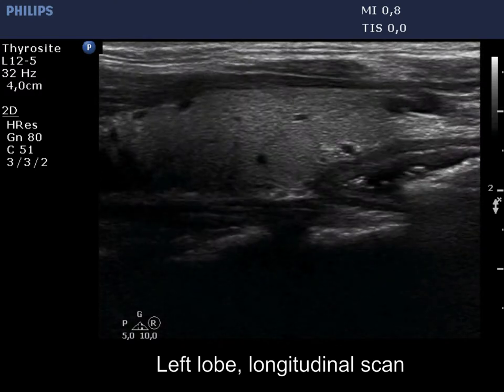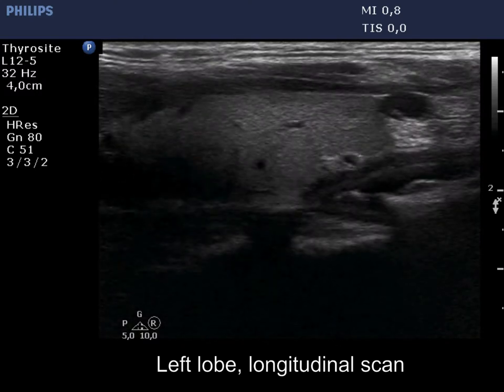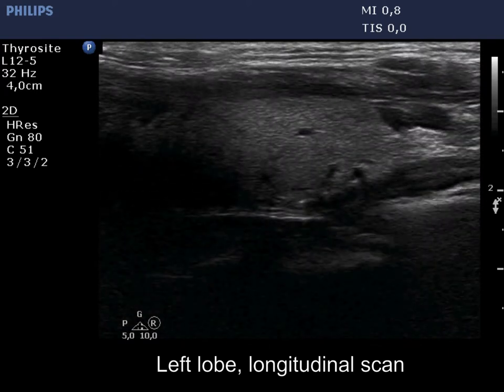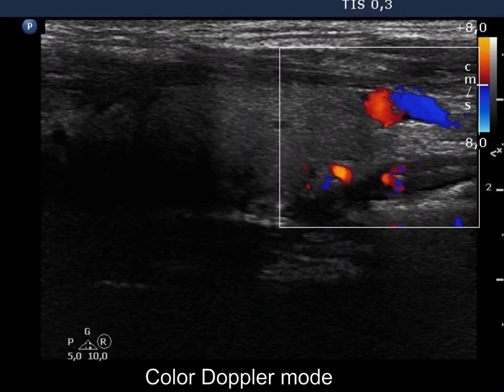On longitudinal scan it seems more likely that this is a cystic lesion, because it is followed neither upwards nor downwards. However, Doppler mode proved that this is indeed a vessel.